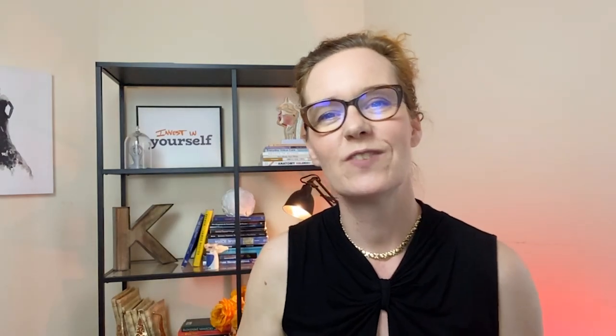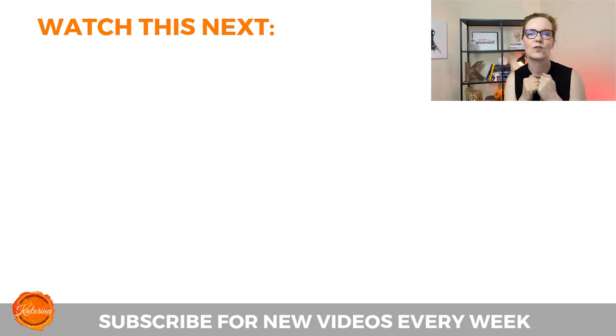If you found this video helpful, click the like button and share it with your friends. And check out my other videos right here below. See you soon. Bye!